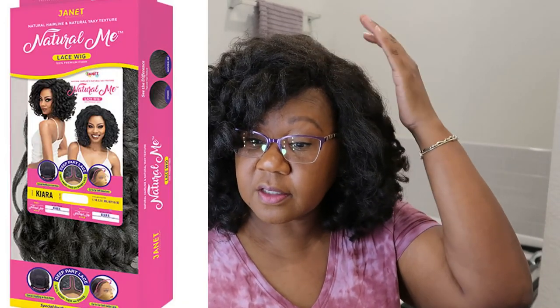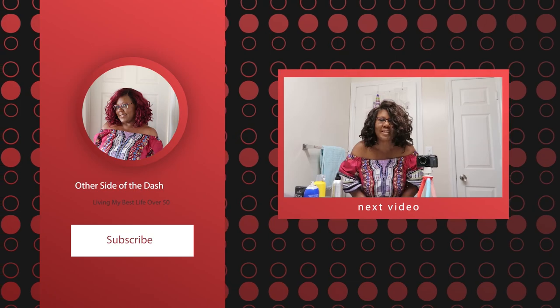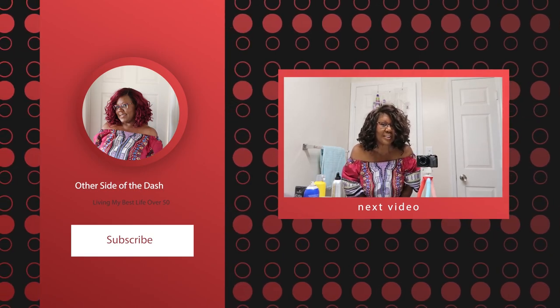There you have it guys. Again, it's Janet Natural Hairline and Natural Yaki Texture — Natural Me Lace Wig — in Kiara, color 2. I hope you enjoyed this video. If you'd like to see more videos like this, please comment below and I'll be happy to bring them to you. I'm Yolanda Johnson Bryant and this has been The Other Side of the Dash.